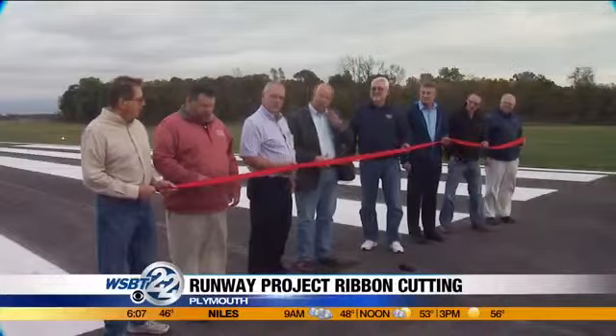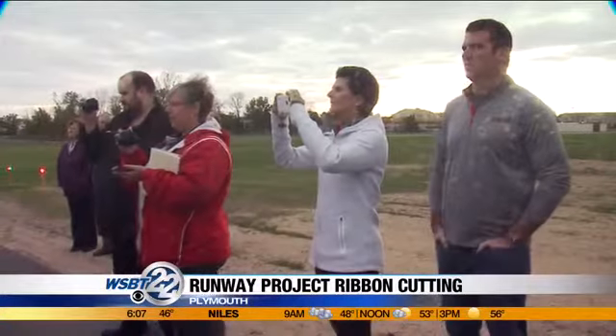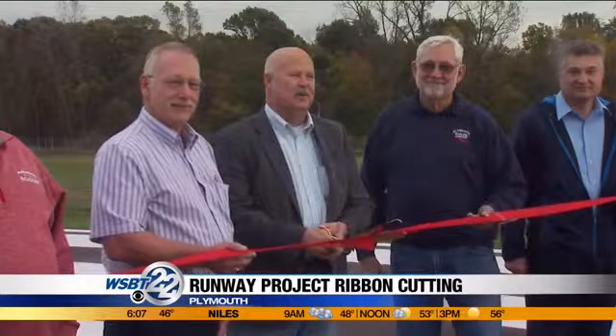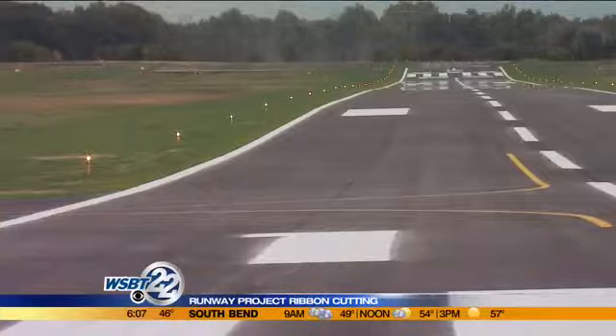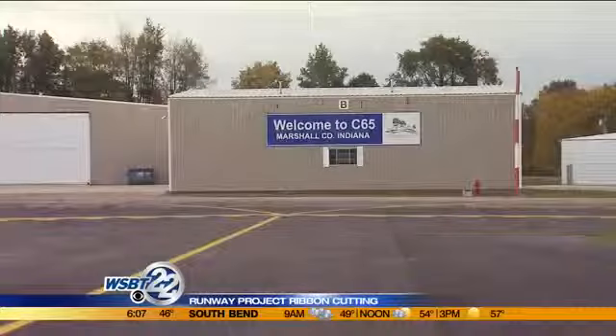This morning, we're also getting a close look at a just completed project at the Plymouth Airport. They held a ribbon-cutting ceremony yesterday for its runway reconstruction and widening project. The project cost 2.3 million dollars. The next step is to lengthen that runway.